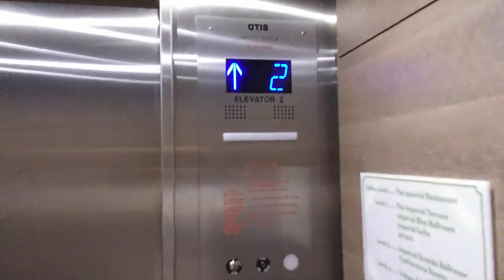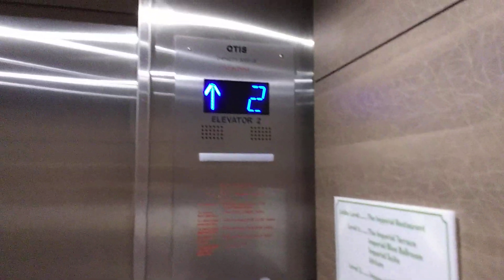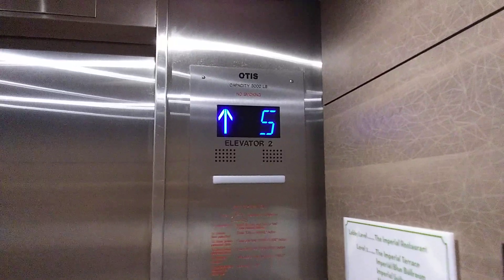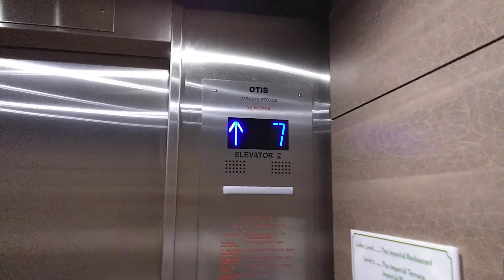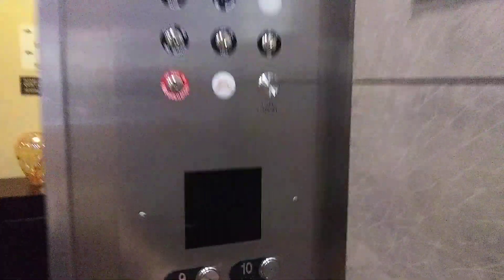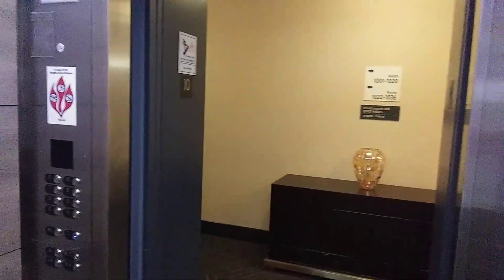And we'll... I think the door close button might have worked there. Go down to two. Okay, there's proof that the door close doesn't work.